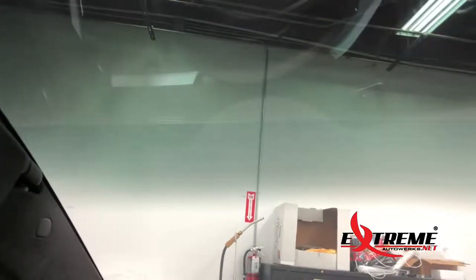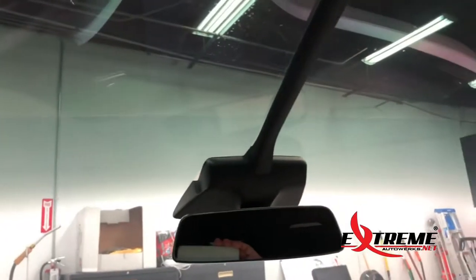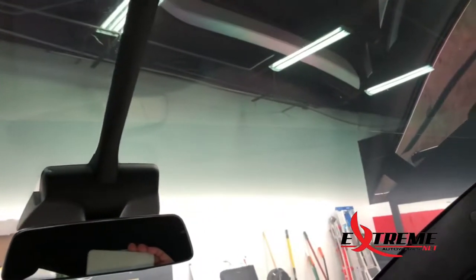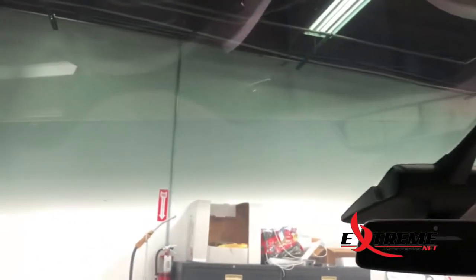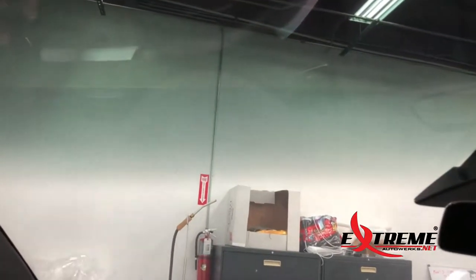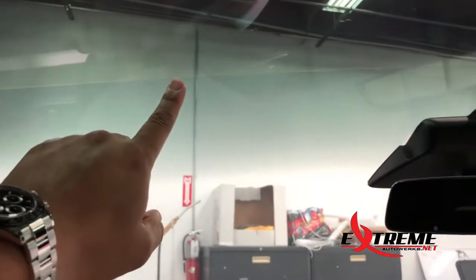Hey guys, this is Bing from Extreme Model Works. Today I'm sitting in the Tesla Model X and we're going to redo this windshield. This customer brought this car from about 90 miles away from us. He originally got this car tinted at a different shop, and that shop tinted the car in a two-piece front windshield.